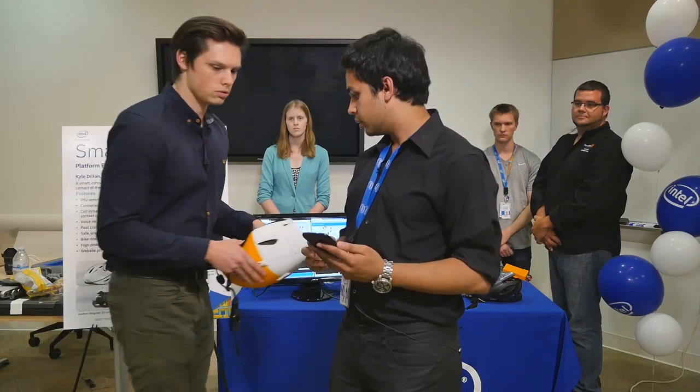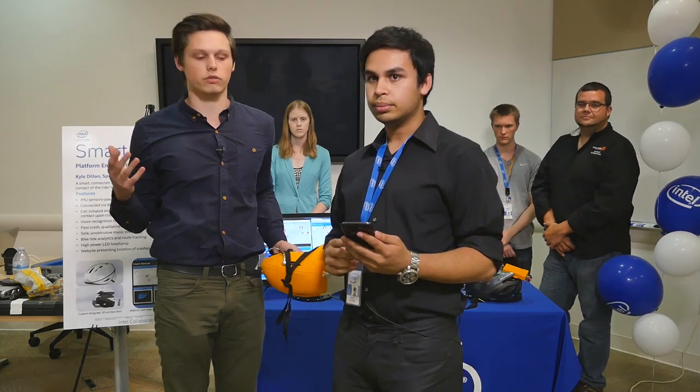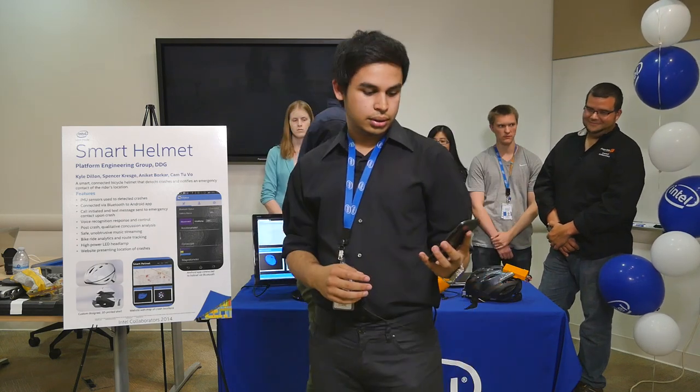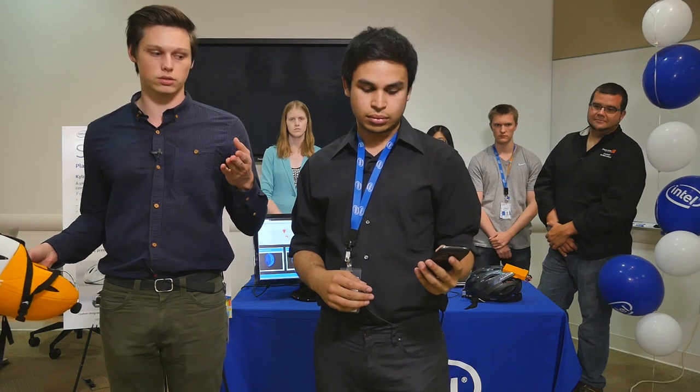Now let's simulate a crash. You can adjust the sensitivity of the helmet, and we've tuned it down so we can simply drop the helmet on the table to simulate a crash. Just as explained, the app prompts you saying we've experienced a crash and allows you to cancel it if you'd like.